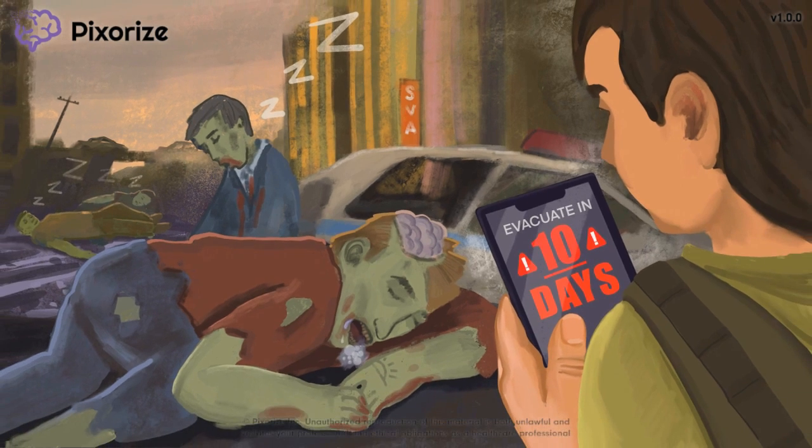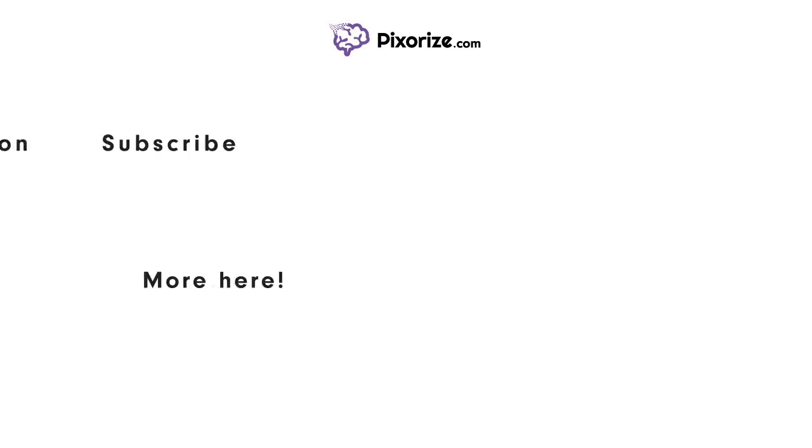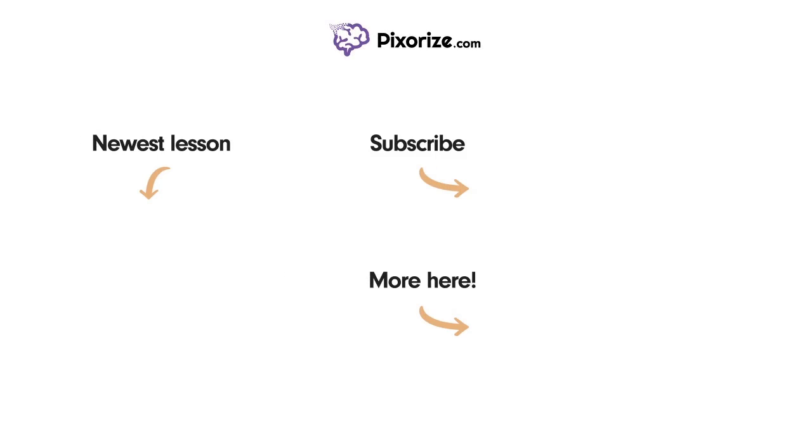Thanks for braving the zombie apocalypse with me — glad we made it out of this one alive. I'll catch you in the next one. For more videos like this one, subscribe to our channel and check out our newest lessons. For more resources on this topic, including fact lists and interactive review images, click the image next to the More Here arrow.